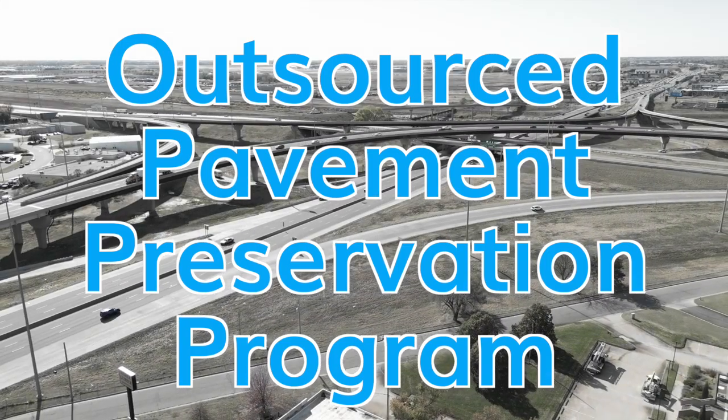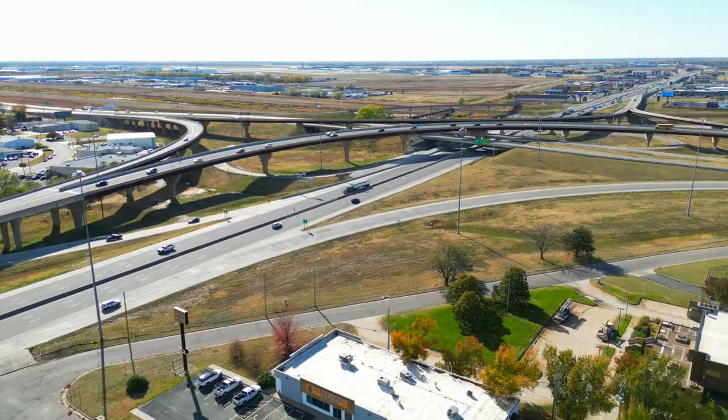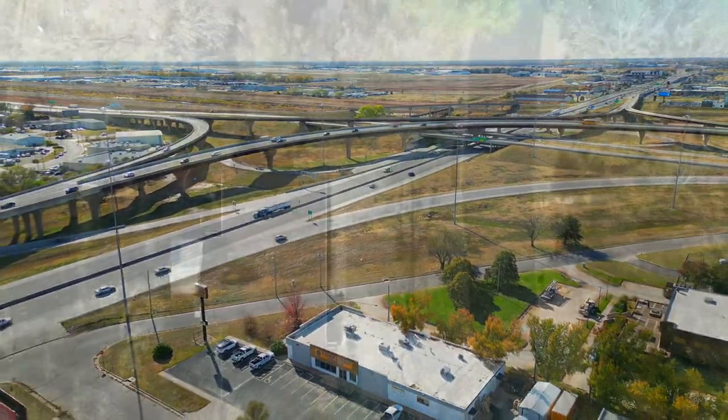The City of Wichita's paved street network has more than 5,200 lane miles of residential, collector, arterial streets, and expressways.